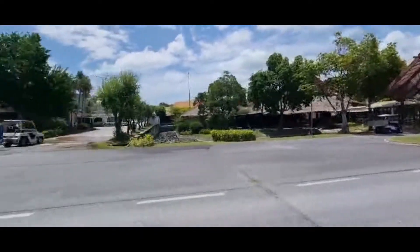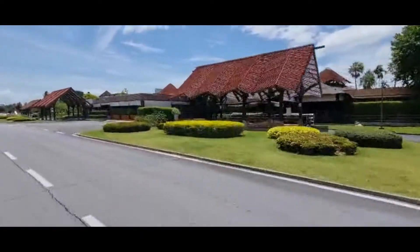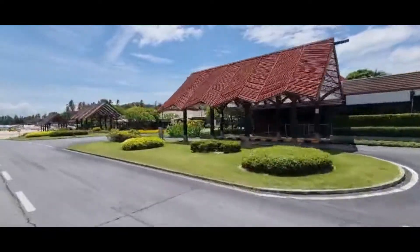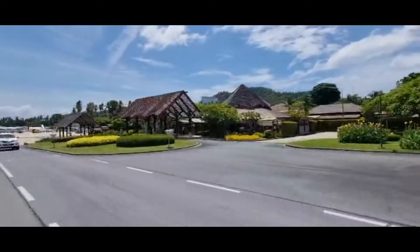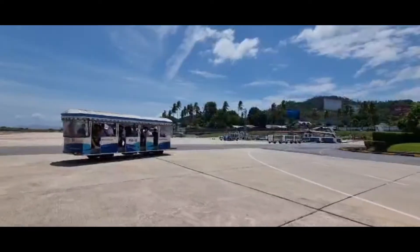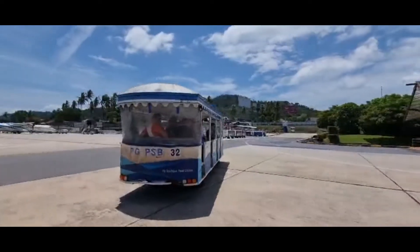It doesn't look like any airport I've ever been to. The airport itself is built and owned by Bangkok Airways and it's done in an open style, so it really isn't like any airport you might have seen before. It actually is an award-winning airport when it comes to sustainability.